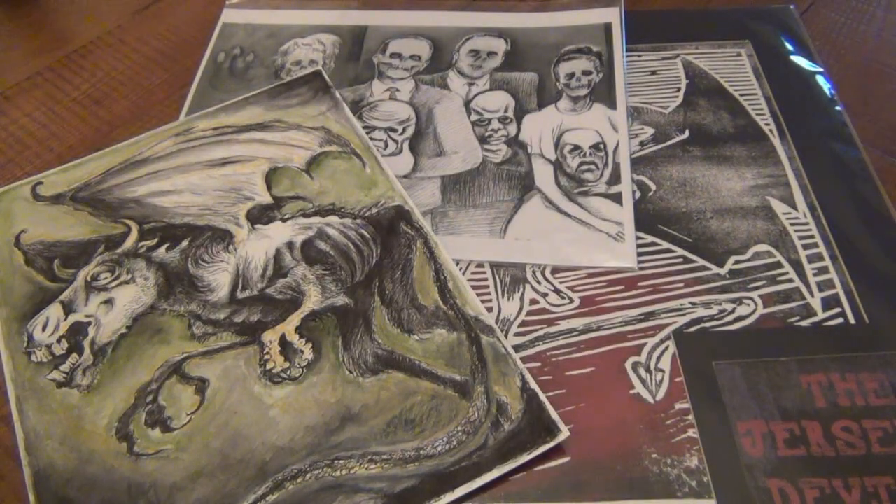Hey, what's up guys? I want to do another video on this artwork that I previously showed. I did like a little unboxing, but I want to kind of show you a little more detail and talk about it a little bit more.